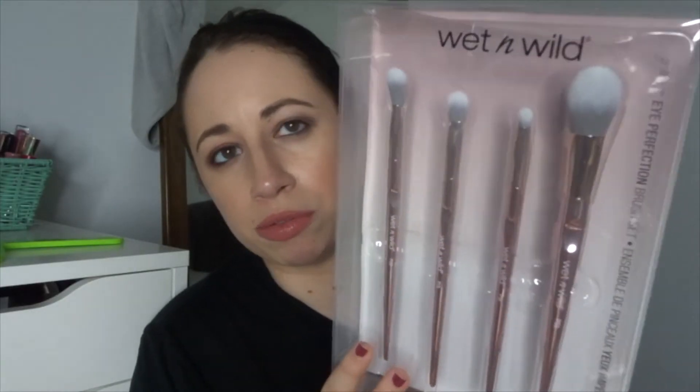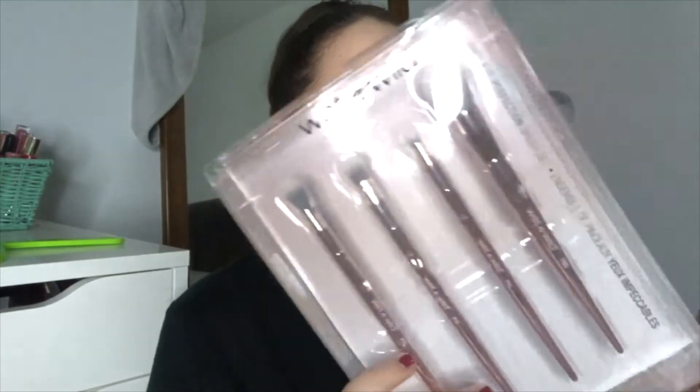The first thing I grabbed is the Eye Perfection brush set from their Pro line. I've heard a lot of people rave about the quality of this line of brushes and I have never seen these in any store. This is three eye brushes and one face brush — I don't know why there's a face brush in this one. I also grabbed the ice brush from the Fire and Ice collaboration.